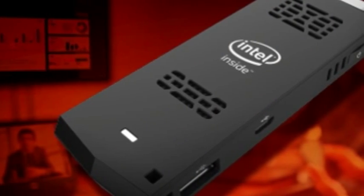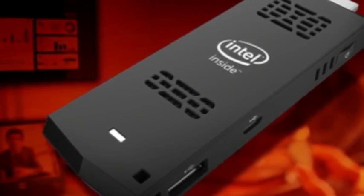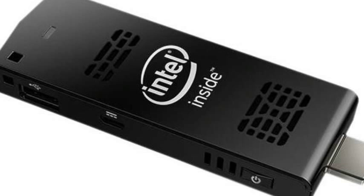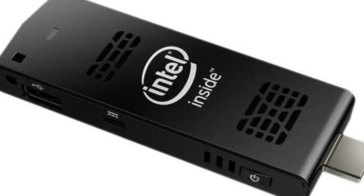There's also a 1GB RAM, 8GB storage Linux version for $130. Meanwhile, Lug's got the good one for $150 plus shipping.